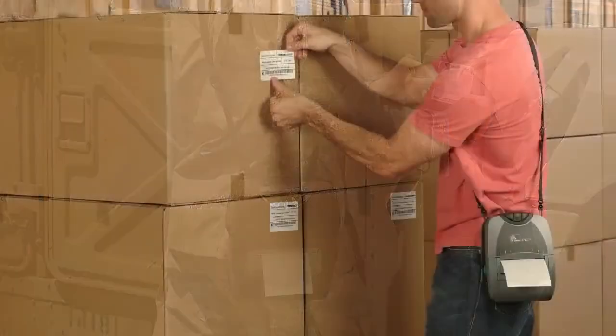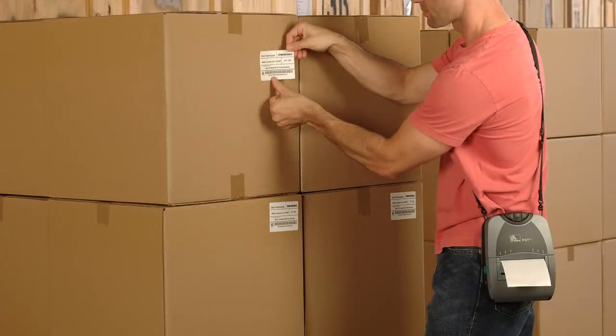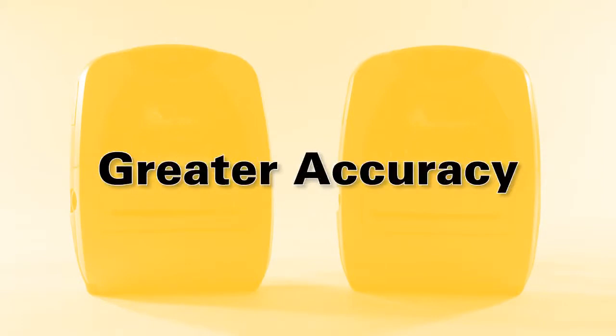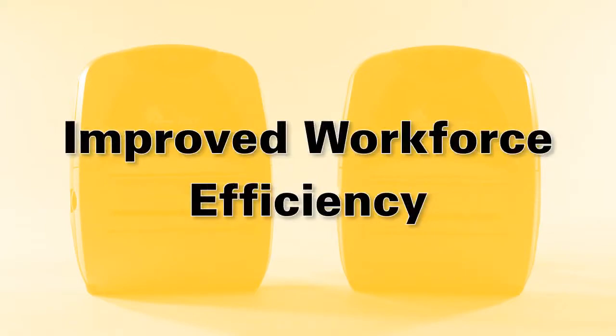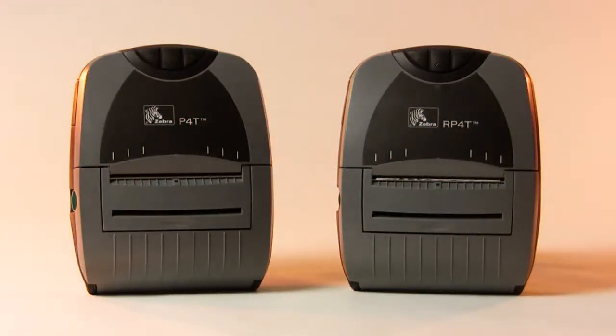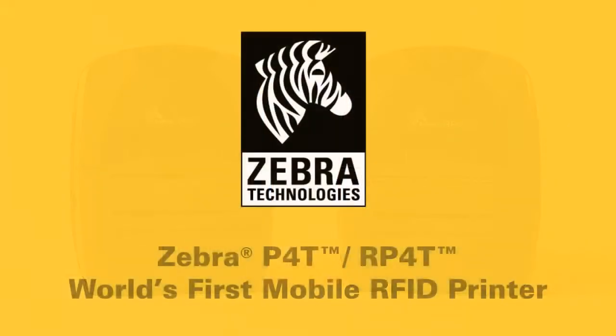And where and when is the key. On-the-spot printing ensures the right label is applied to the right item, enhancing your data and asset tracking accuracy. And the mobile P4T saves steps to and from a centralized printer, which leads to improved workforce efficiency. Zebra's P4T family — the world's first mobile thermal transfer printer with RFID printing and encoding capability.